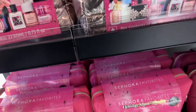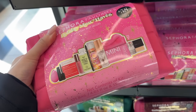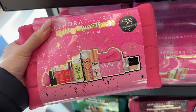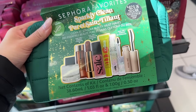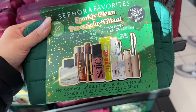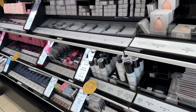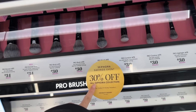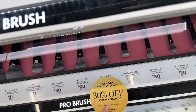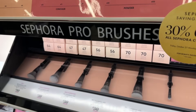I found this Sephora Collection area that has these Sephora Favorites — look how good this one looks! This one has a bunch of good things as well. Sephora Collection also has 30% off instead of 20% off, so I definitely want to pick up a new brush.